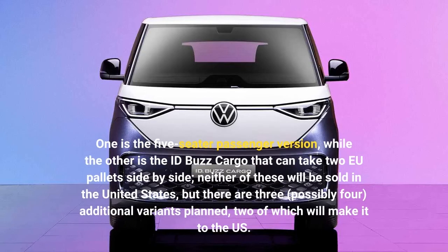Neither of these will be sold in the United States, but there are three, possibly four, additional variants planned, two of which will make it to the US.